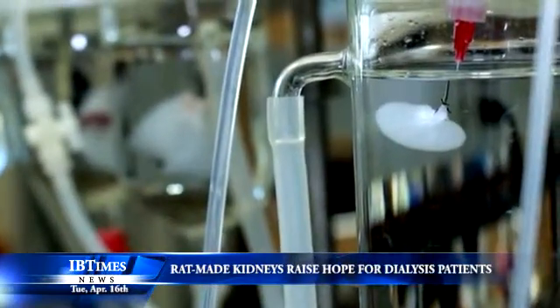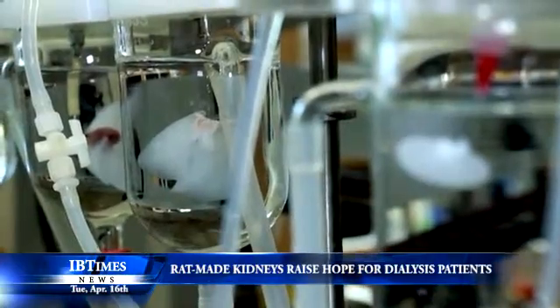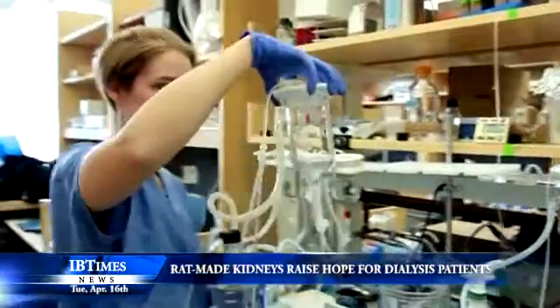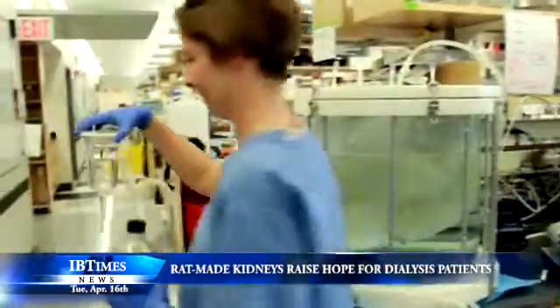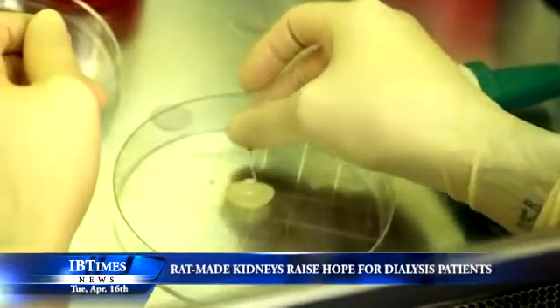A team of researchers led by Dr Harold Ott of Massachusetts General Hospital in Boston have successfully created a functioning rat's kidney using cells from newborn rats. Ott said his team started working with kidneys from 68 rats and used detergent to remove the actual cells. That left behind a renal scaffold, a three-dimensional framework made of the fibrous protein collagen, complete with all of the kidney's functional plumbing from filter to ureter.